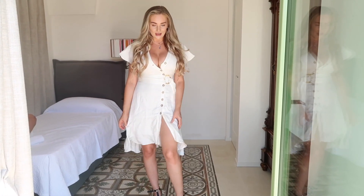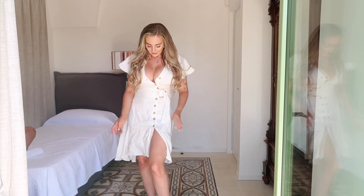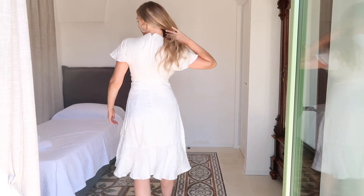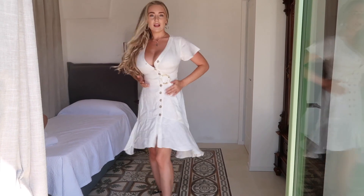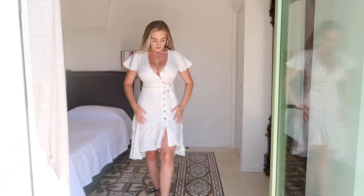Next up I have this really nice linen dress. It buttons all the way up, but it does have a zip that goes all the way down the back to the middle. This one's in an extra small, but it fits my curves really well.